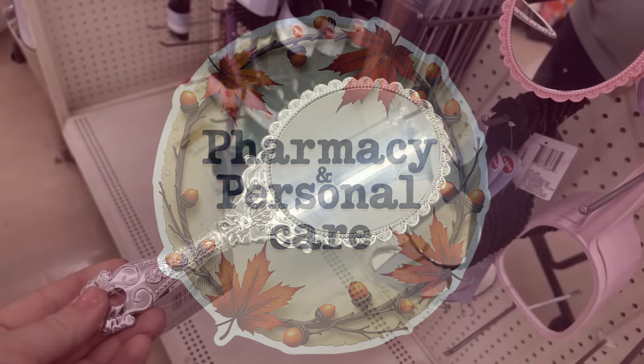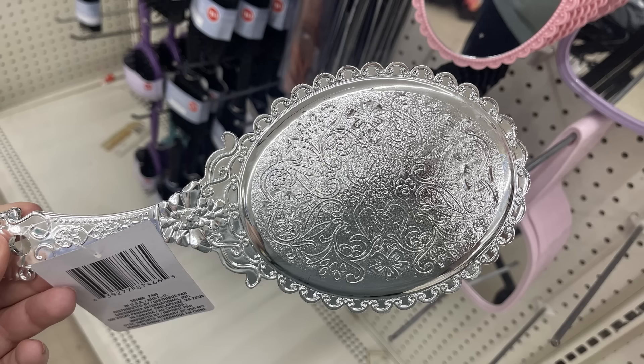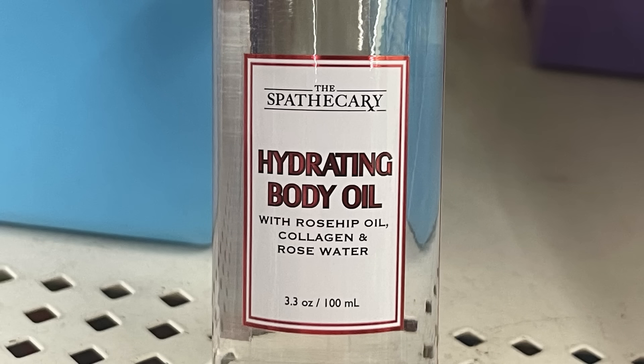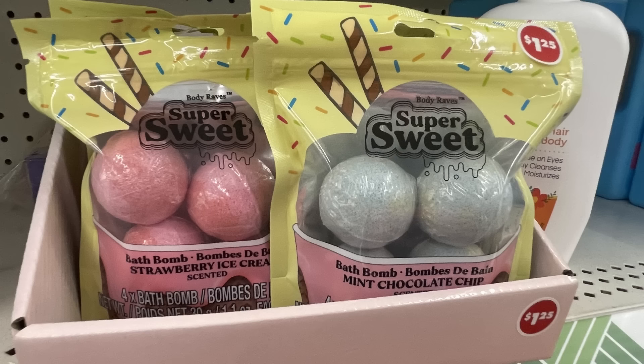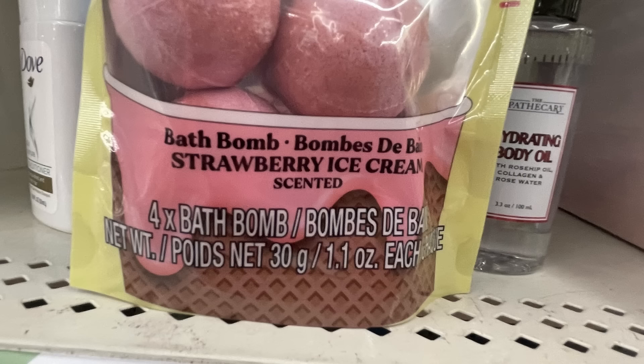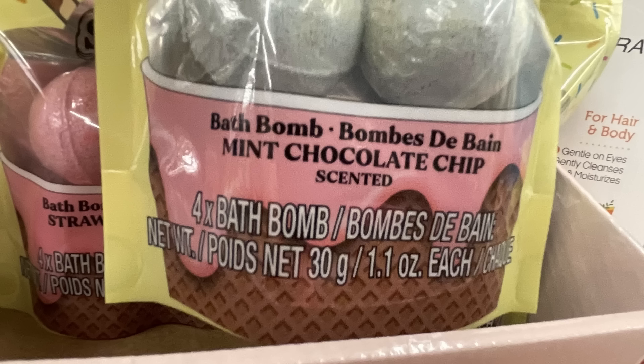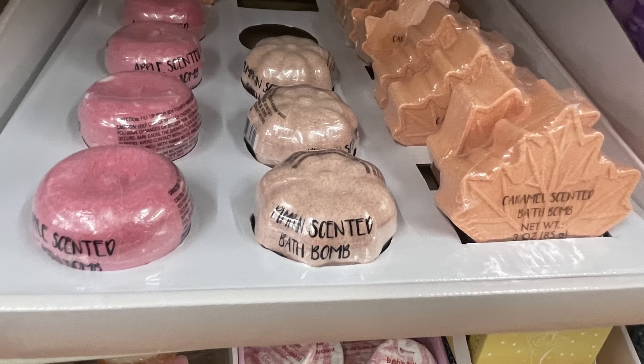For pharmacy care this week, they have these little ornate decorative plastic mirrors in silver and pink. I found some hydrating body oil with rosehip oil, collagen, and rose water. I found these new super sweet bath bombs that are ice cream scented — you get four in a pack in Strawberry and Mint Chocolate Chip, or you can get the fall-inspired bath bombs.